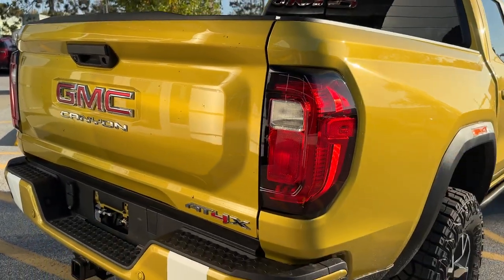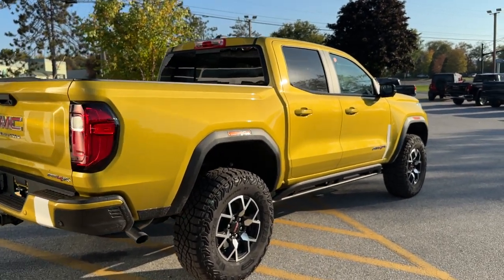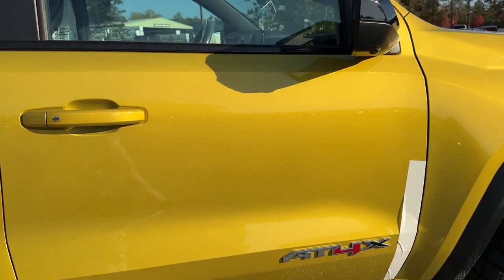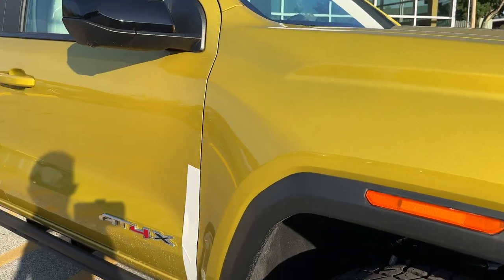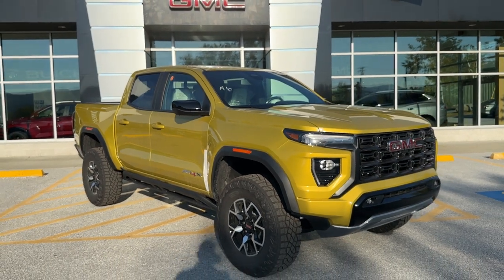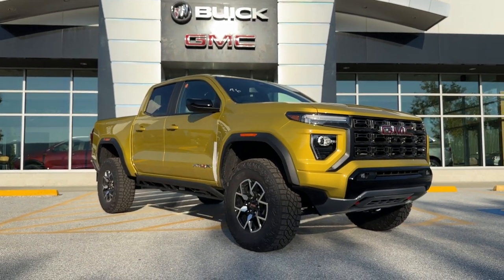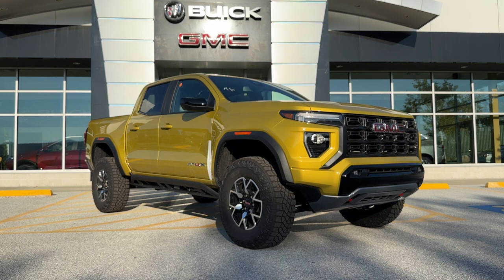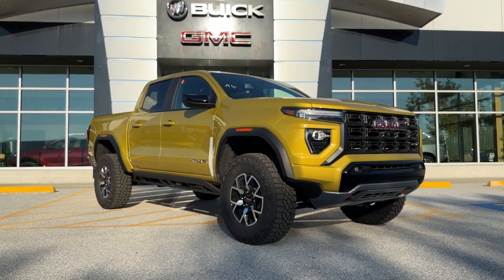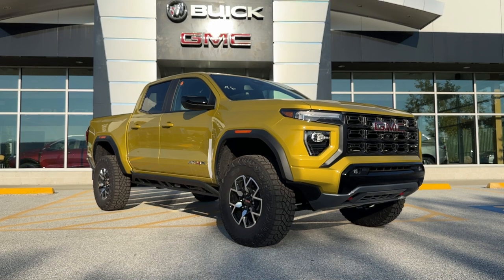GM does a good job with some creativity on their tailgates. So that is the 2023 GMC Canyon AT4X finished off in solar flare metallic. If you'd like to learn more, click the learn more button below for the latest on pricing and availability, visit us at aldermanchevrolet.com, or come see it for yourself at Alderman Chevrolet Buick GMC, Route 7 South in Rutland.